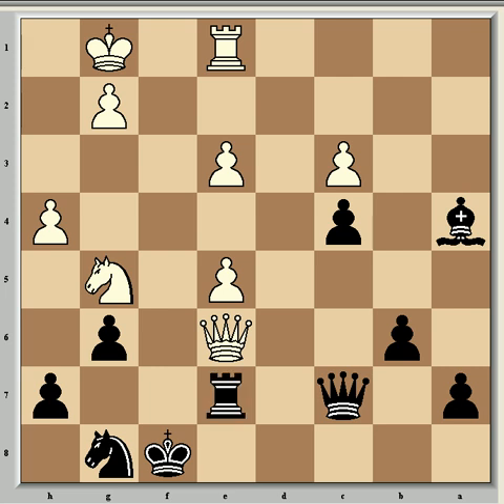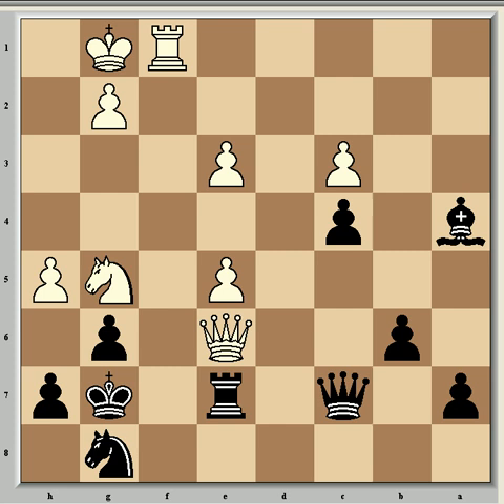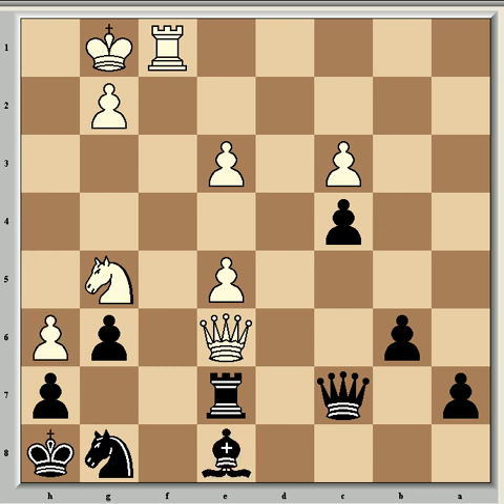So Re7 is what Capablanca played. Now came Rf1 check, Kg7, and h5. Looking at the position now it seems there must be at least some attacking chances for white, but realistically there are none, and black is already almost four pawns ahead in material. So Bishop e8, h6 check, Kh8 — and suddenly once again white has absolutely zero attacking chances.